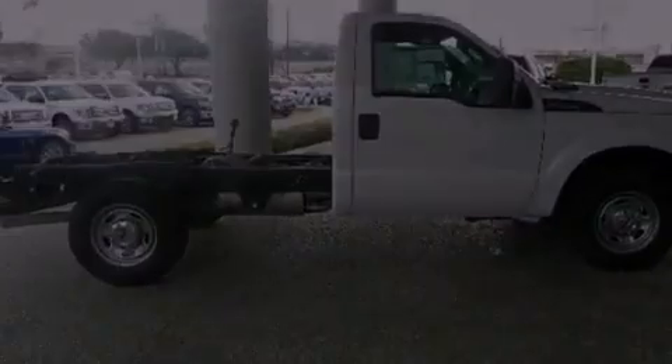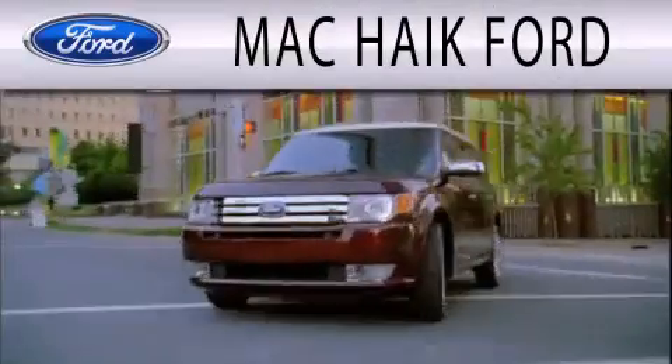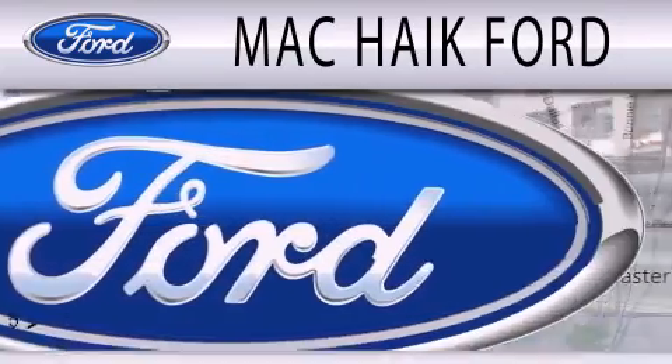Stop by today and test drive this automobile for yourself. Mack Hike Ford is dedicated to doing everything possible to ensure that the experience you have selecting your next vehicle is as pleasant as possible.